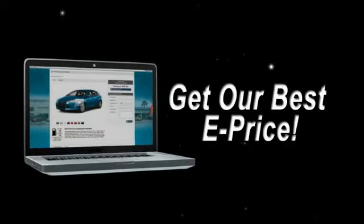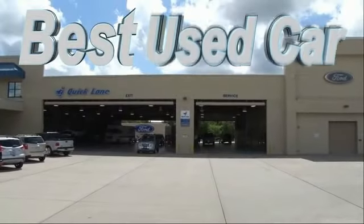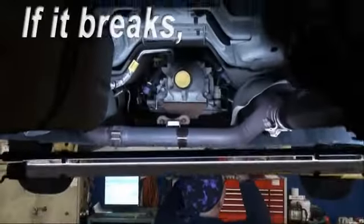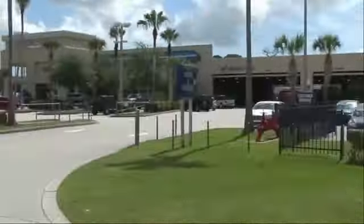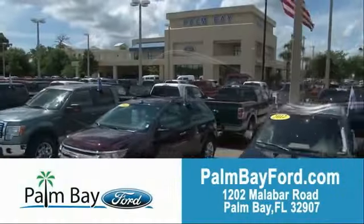Get savings up to $9,000, or shop online and get our best e-price — invoice minus all rebates and incentives. Plus the best used car warranty: if it breaks, we fix it. Period. Come to Palm Bay Ford and experience the difference for yourself at Palm Bay Ford.